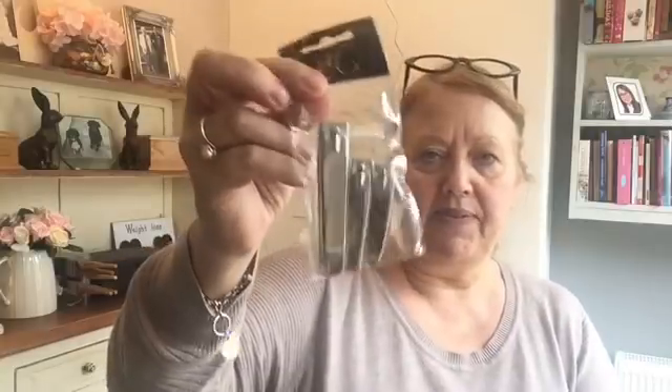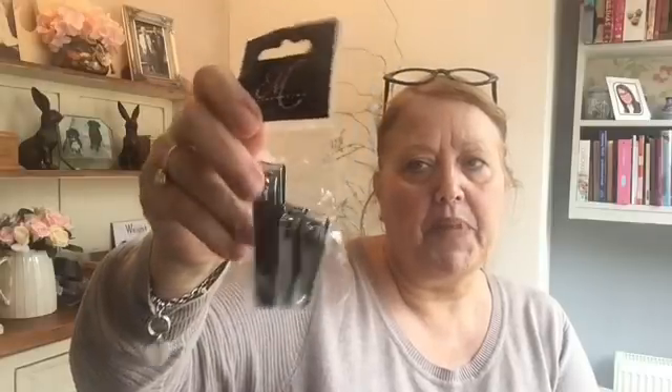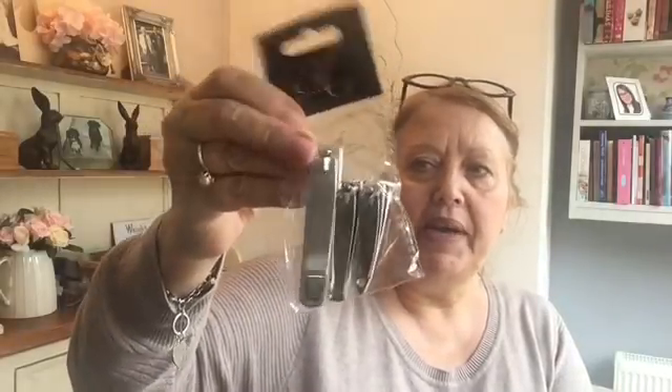My son needs these nail clippers. He's old enough to get them himself, but he's poorly at the moment - he's in hospital - so I've got those for him.